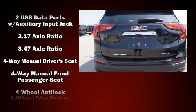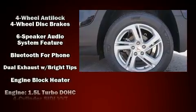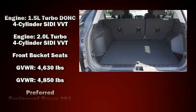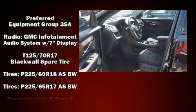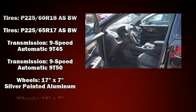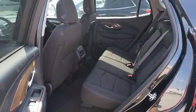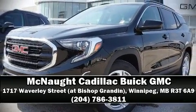Standard features include all-wheel drive, delay-off headlights, an automatic dimming rearview mirror, remote keyless entry, rear wipers, and cruise control. Take assurance in side curtain airbags providing head protection in the event of a severe collision. Our experienced sales staff is eager to share its knowledge and enthusiasm with you — we are here to help you.